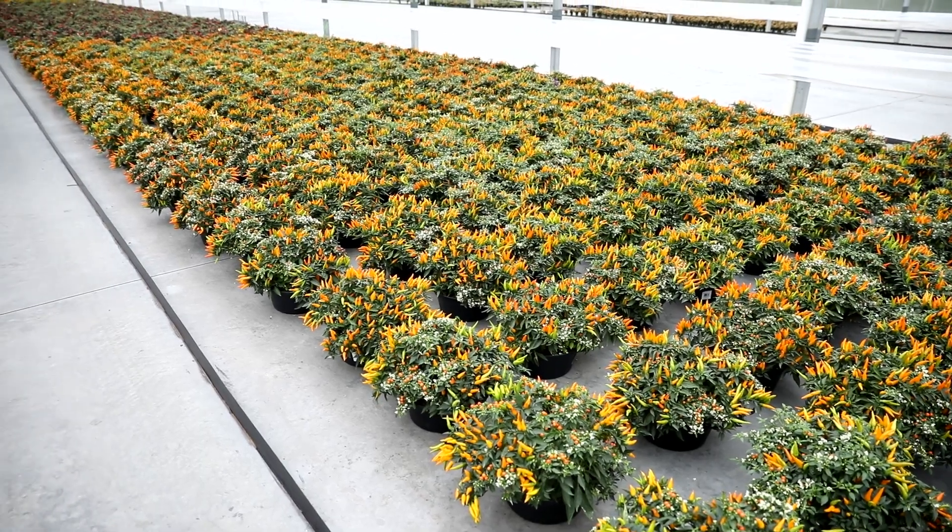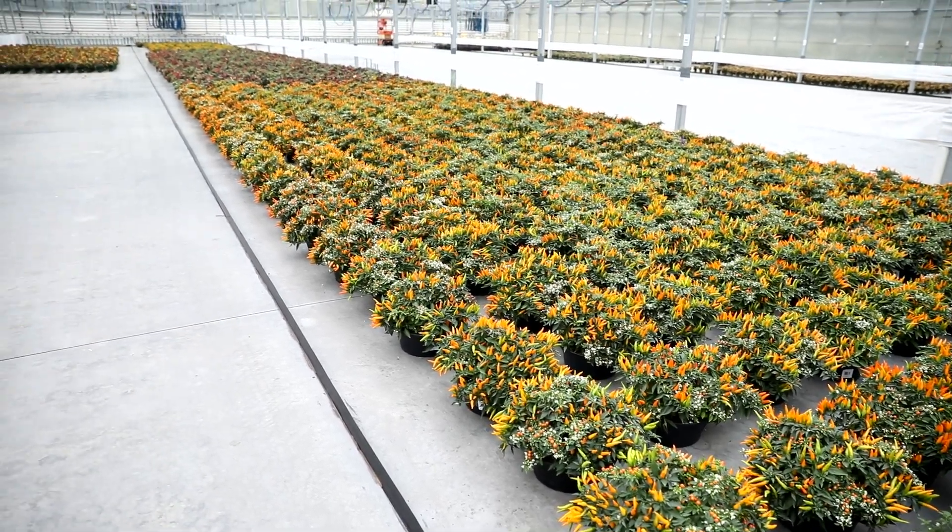My name is George Lucas. I'm co-owner of Lucas Greenhouses along with my wife Louise. We grow all annuals for the finished market and we also root liners for garden centers and growers all over the United States.